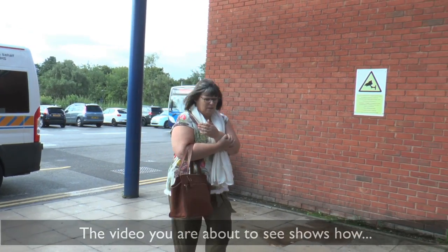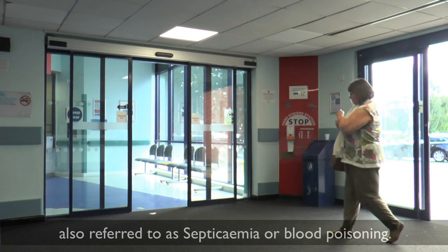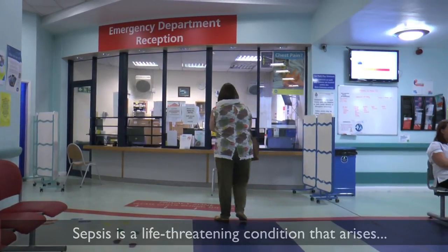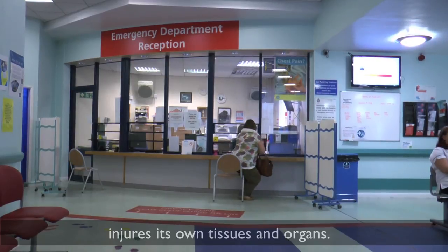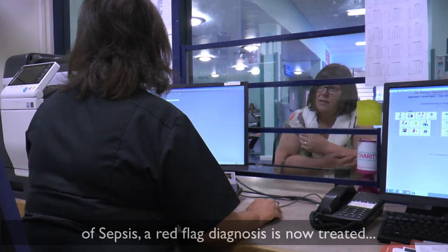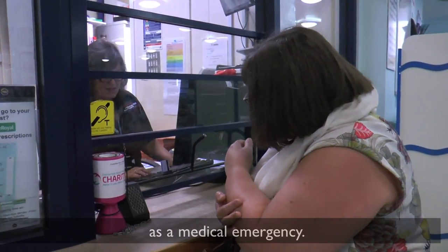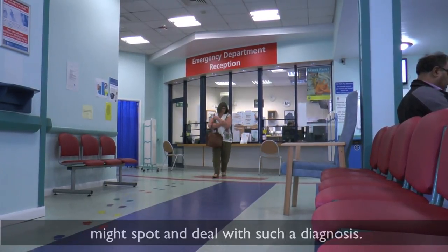The video shows how Chesterfield Royal Hospital treats sepsis, also referred to as septicemia or blood poisoning. Sepsis is a life-threatening condition that arises when the body's response to an infection injures its own tissues and organs. As time is a major factor in effective treatment, a red flag diagnosis is now treated as a medical emergency. The following is a typical example of how we might spot and deal with such a diagnosis.